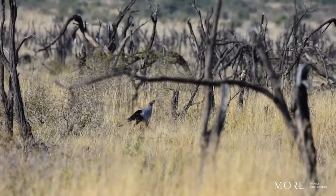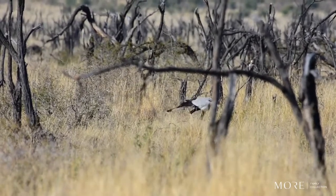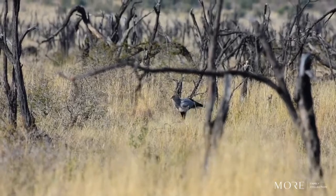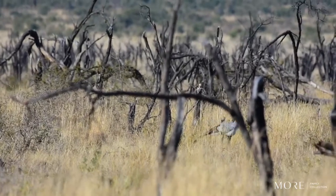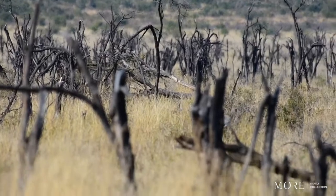Those legs are also very indicative of a bird of prey that hunts snakes and other venomous animals. The legs are very hard and almost like armor plating to help protect them from snake bites. You also find this adaptation in snake eagles and other birds of prey that hunt venomous snakes.